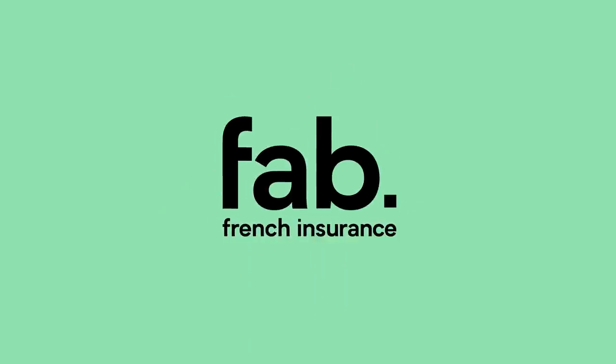Thank you to Fab French Insurance for sponsoring this video. For all your insurance needs in France or for your French visa insurance, definitely check out Fab French Insurance via the link below. They'll get you squared away, and with that let's get into number one.